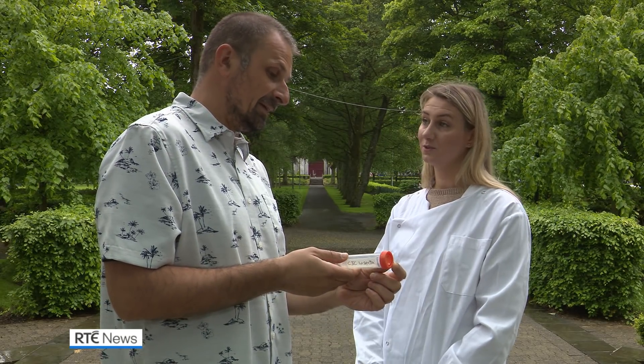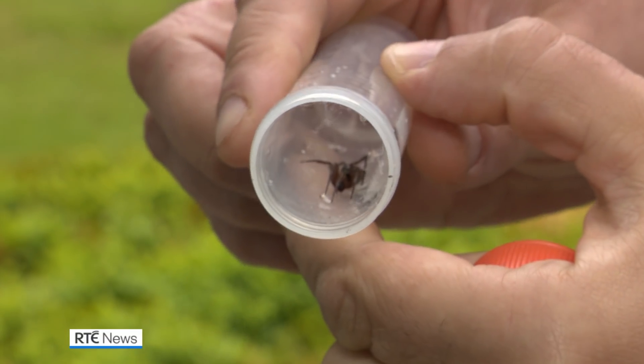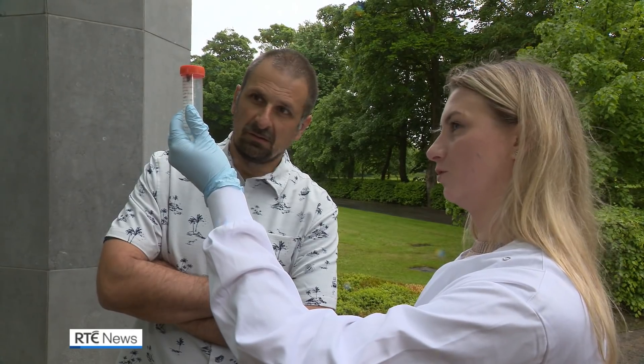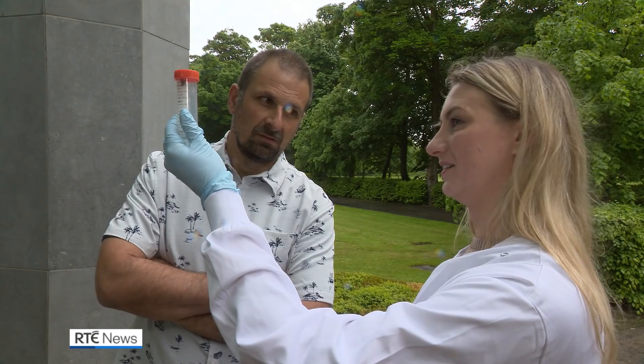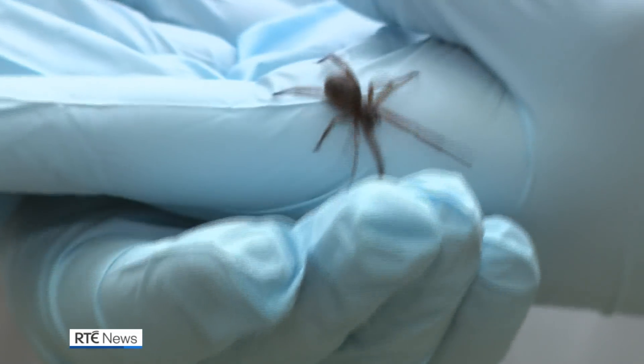Scientists at NUIG have now set up a DNA database to allow doctors to confirm false widow spiders are responsible for bites they treat. Attacks from the species may be creeping up; however, they only bite when they feel threatened.